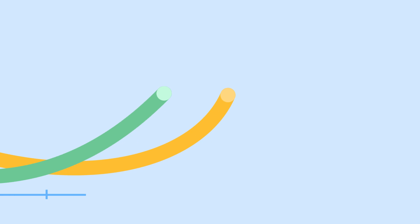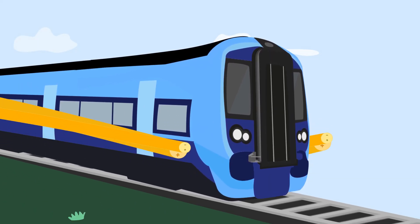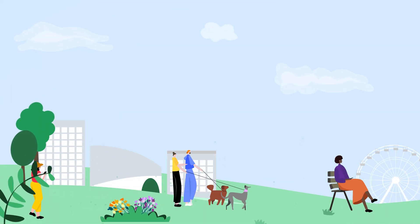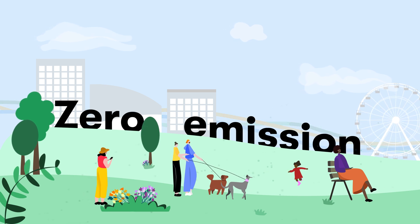We think we've found the best balance by combining electrification via overhead line equipment on some sections of the route, with onboard batteries to provide power where there are no overhead lines. This is called discontinuous electrification, and would reduce structural impact in communities, while helping us meet our ambition of becoming a zero-emission passenger railway.